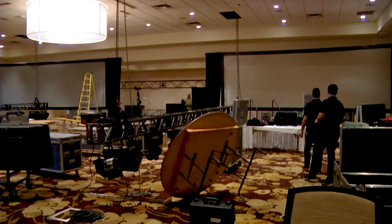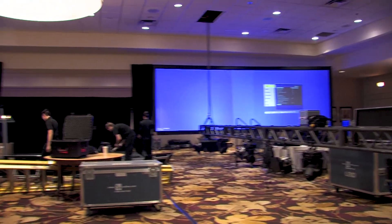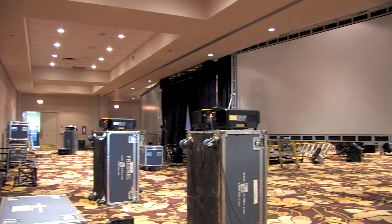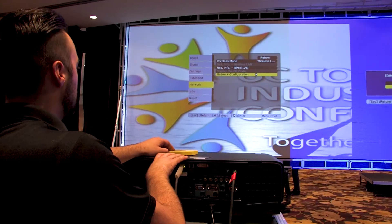At this conference, we have the main plenary room and five breakout rooms. The main plenary room, as you see behind me here, is consisted of two 8x24 screens, which are actually dual blended with 8K projectors.